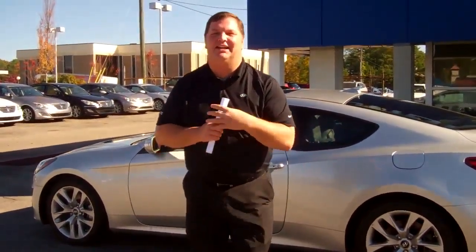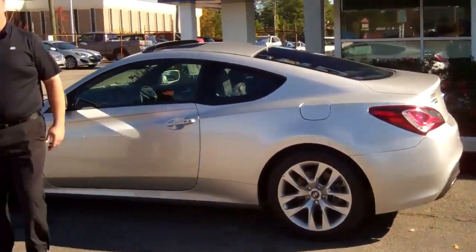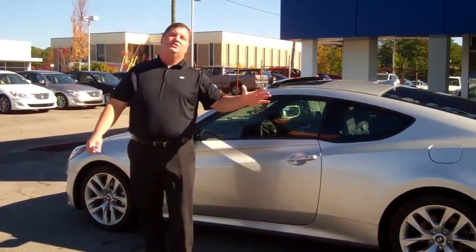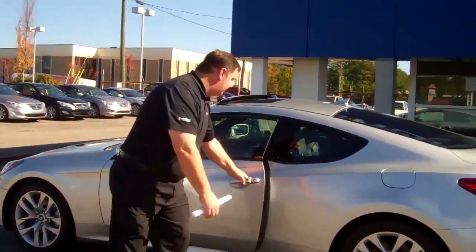Hey Roy, my name is Nathan here at Tamron Hyundai. I want to thank you for acquiring the beautiful 2013 Hyundai Genesis Coupe. You can see I've got a beautiful silver pulled up here — this is the 3.8 Touring Package. Come on over and let's take a look at the interior.